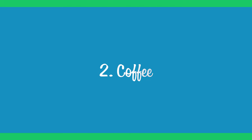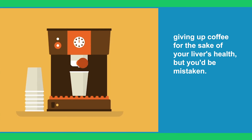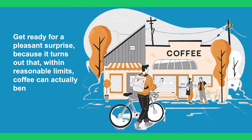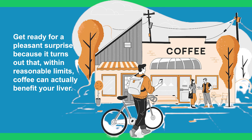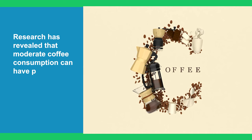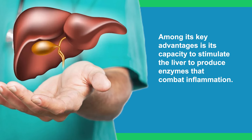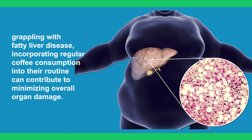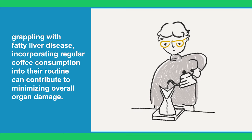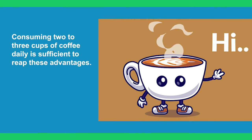Step 2: Coffee. You might have assumed that I was about to suggest giving up coffee for the sake of your liver's health, but you'd be mistaken. Get ready for a pleasant surprise, because it turns out that, within reasonable limits, coffee can actually benefit your liver. Research has revealed that moderate coffee consumption can have positive effects on the liver. Among its key advantages is its capacity to stimulate the liver to produce enzymes that combat inflammation. For those grappling with fatty liver disease, incorporating regular coffee consumption into their routine can contribute to minimizing overall organ damage. Typically, consuming two to three cups of coffee daily is sufficient to reap these advantages.